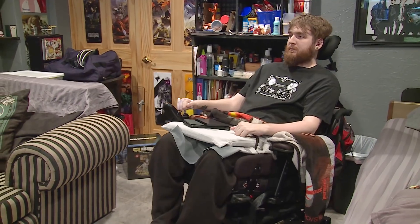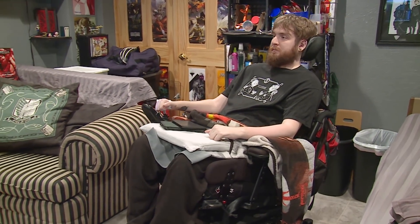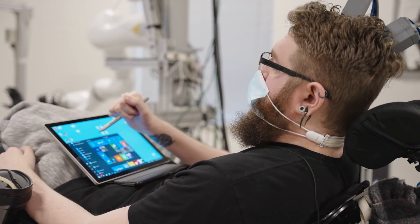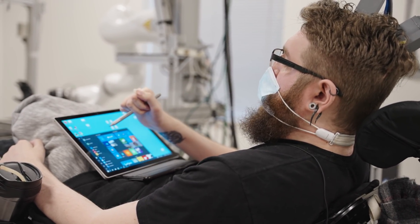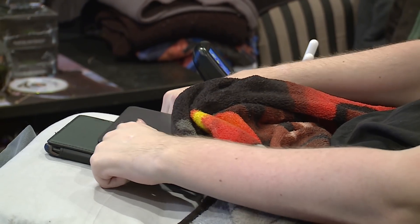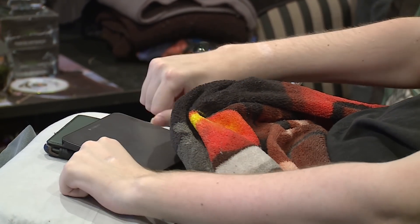I'm Nathan Copeland and we are in Pittsburgh at a research lab. In 2004, I was in a car accident and it left me a C5 quadriplegic. I broke my neck at the level where I'm paralyzed from the chest down, but I still have some good shoulder movements and I can use my biceps but not triceps, and I don't have any finger movements or any sensation below the chest.